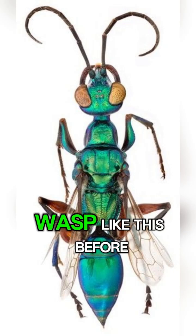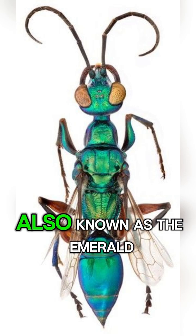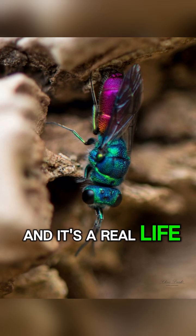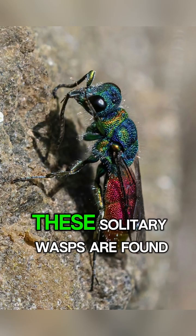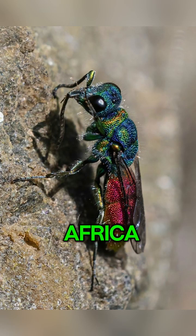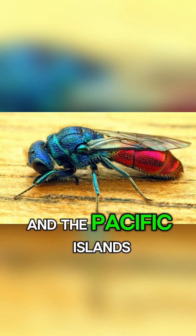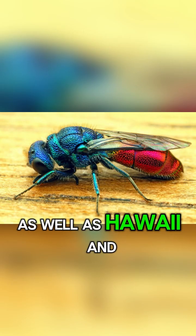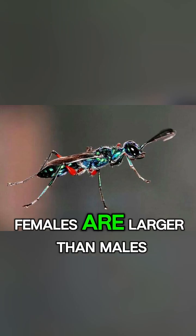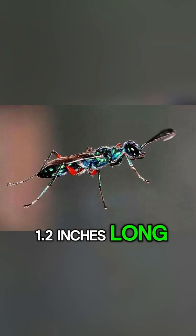You've probably never seen a wasp like this before. It's called a jewel wasp, also known as the emerald cockroach wasp, and it's a real-life zombie maker. These solitary wasps are found in the tropical regions of Africa, South Asia, Southeast Asia, and the Pacific Islands, as well as Hawaii and Brazil, where they've been introduced. Females are larger than males and can grow up to 1.2 inches long.